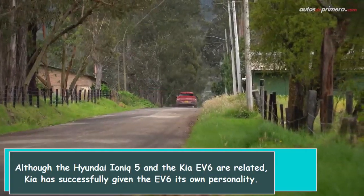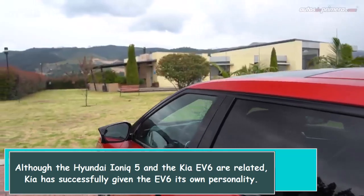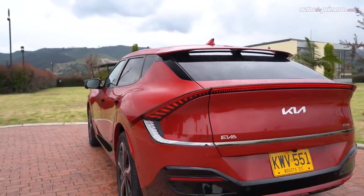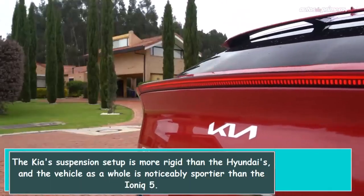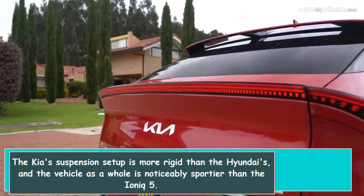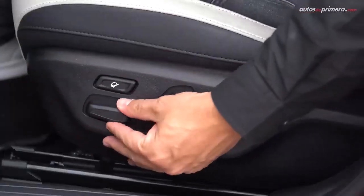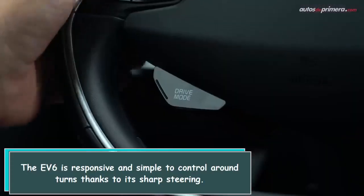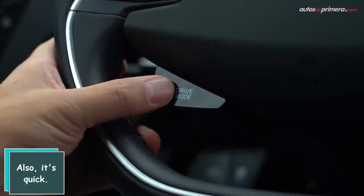Although the Hyundai IONIQ 5 and the Kia F6 are related, Kia has successfully given the F6 its own personality. The Kia suspension setup is more rigid than the Hyundai's, and the vehicle as a whole is noticeably sportier than the IONIQ 5. The F6 is responsive and simple to control around turns thanks to its sharp steering. Also, it's quick.